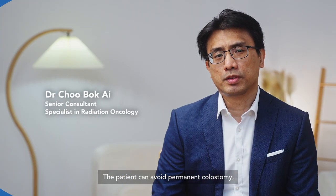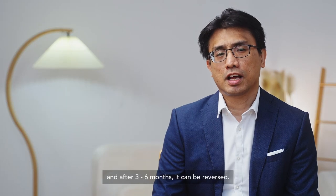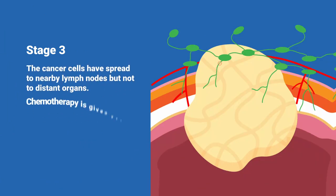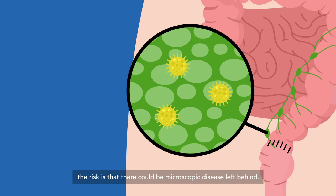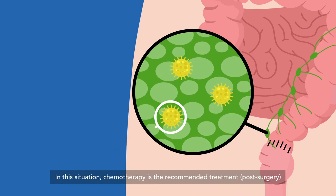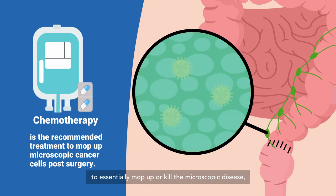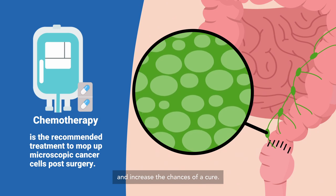The patient can then avoid a permanent colostomy, though a temporary colostomy will still need to be done initially and can be reversed after three to six months. In stage three colorectal cancer, the risk is that there could be microscopic disease left behind — and microscopic disease is why cancers can recur even after surgery. In this situation, chemotherapy is the recommended treatment to mop up or kill the microscopic disease, decrease the chances of recurrence, and increase the chances of a cure.